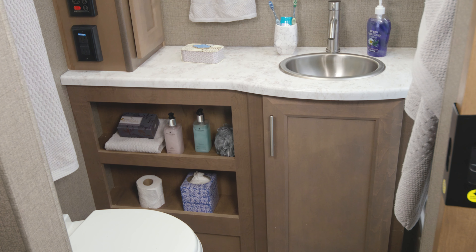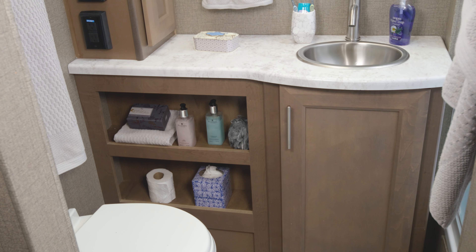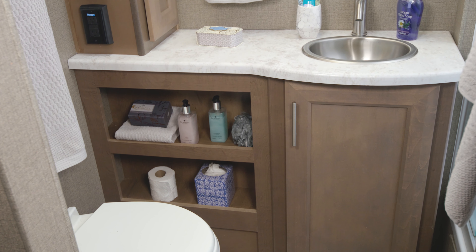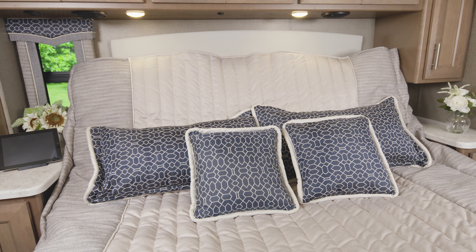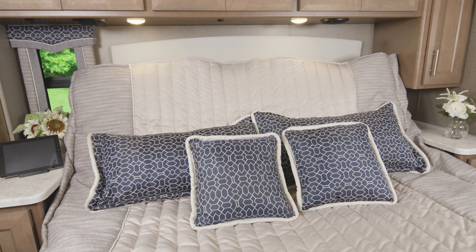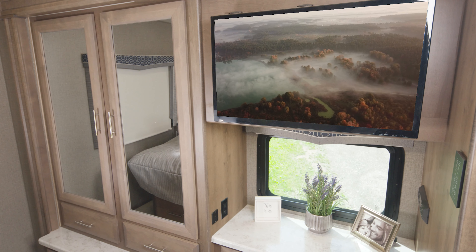Another great bathroom setup in the SV34 — look at the space you have in here. From the counter space to the storage below, this bath has a place for everything you need to bring with you. The bedroom in the SV34 has a tilted-view king-size bed, and you have a lot of storage in the cabinets above the bed, then right across in the closet and dressers.